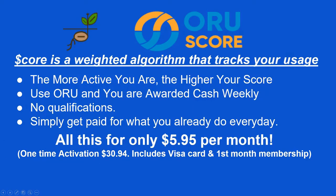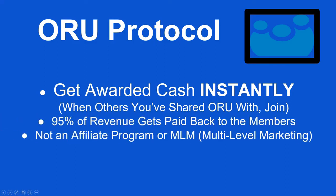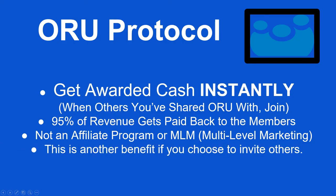And you get all of this for only $5.95 per month, with a one-time activation fee of $30.94 that includes the Visa card and your first month's membership. That's a pretty good deal. But there's more — with Oru Protocol, you get awarded cash instantly when you share Oru with others. 95% of the revenue gets paid back to our members. This is not an affiliate program or multi-level marketing; it is just another benefit if you choose to invite others.